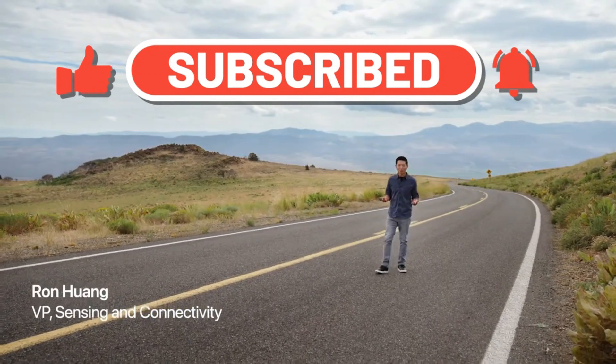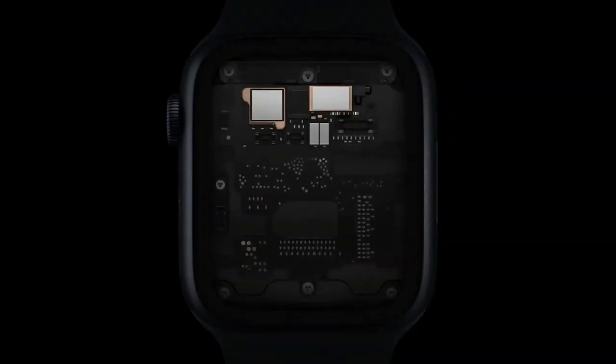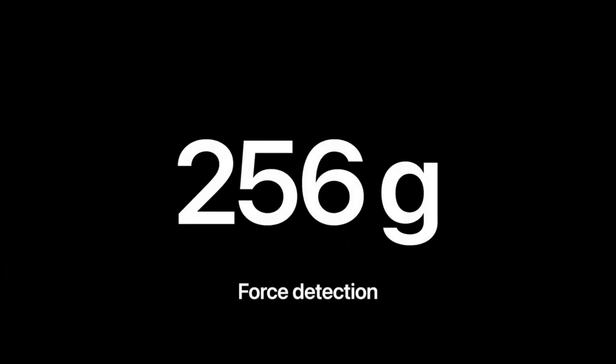In order to detect the unique forces of a car crash, we developed two new motion sensors for Series 8: an improved three-axis gyroscope and a high-g-force accelerometer. The new accelerometer is capable of measuring up to 256 Gs, allowing it to detect the extreme impacts of a crash.